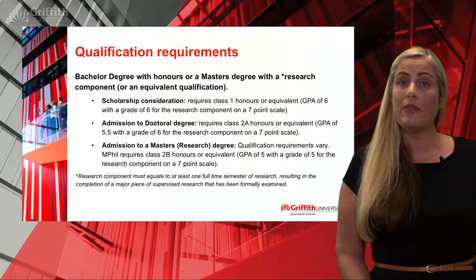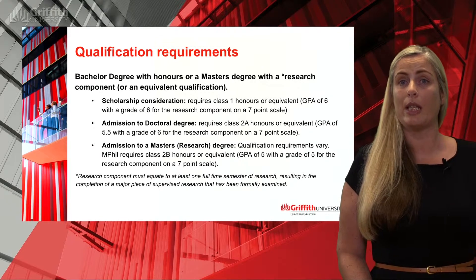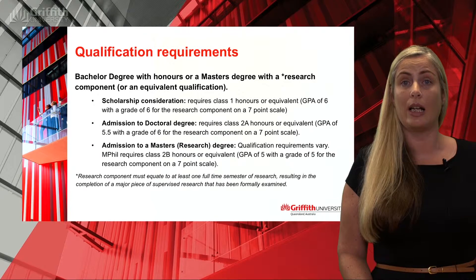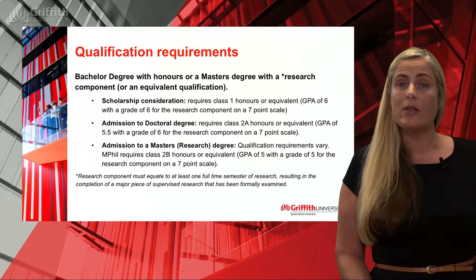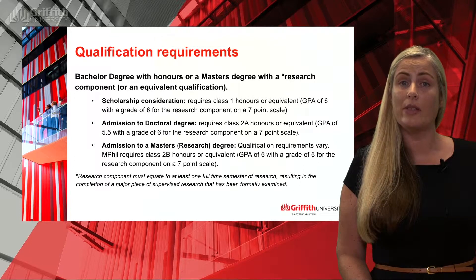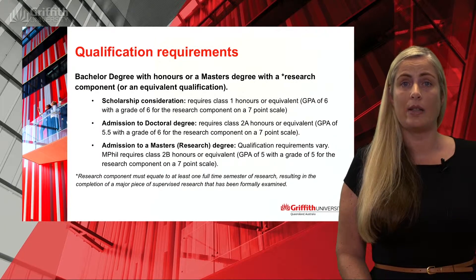If you're applying for admission to a doctoral degree without a scholarship, the qualification requirement is a Bachelor with Honours Class 2A. The equivalent, if you're doing a Master's or other qualification, is a grade point average of 5.5 out of seven. However, for the research component, you will still need a grade of six out of seven.